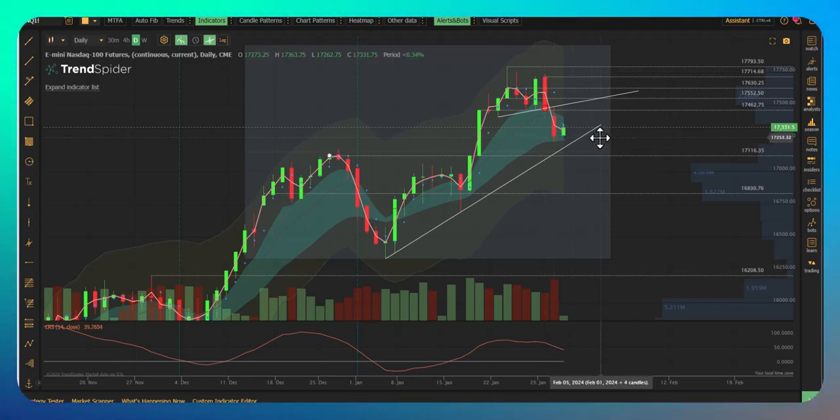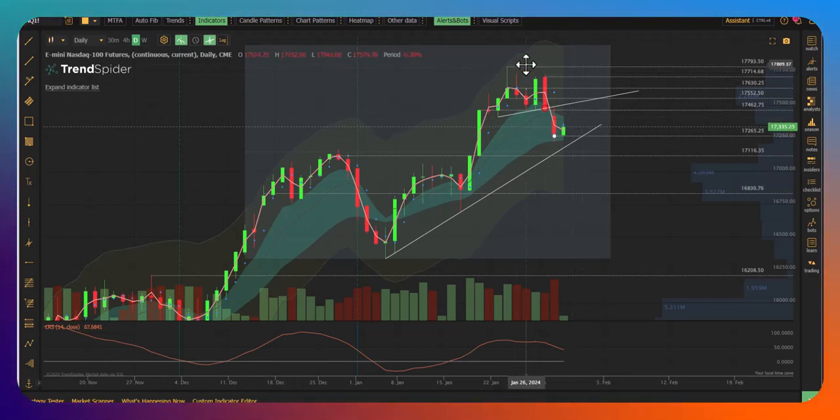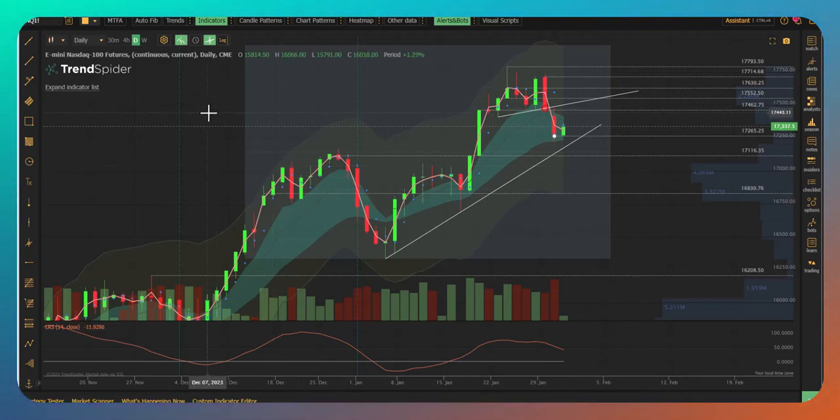They're trying to buy the formations up. So as long as we hold the close of the prior day at $17,260 and some change, we are going to be trying to push further up. I think this feels a lot more bullish than the ES, and it might be because of all the hope coming into the earnings event that's going to be here after the close today.